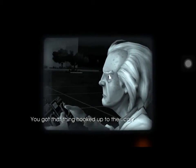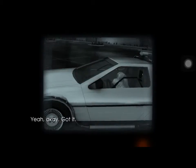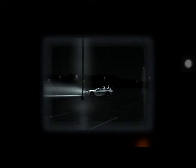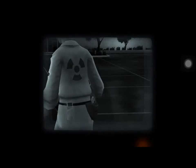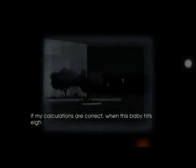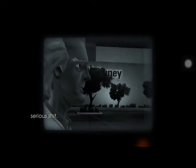You got that thing hooked up to the car? Watch this. Not me. The car. The car. If my calculations are correct, and this baby hits 88 miles per hour, you're going to see some serious shit.